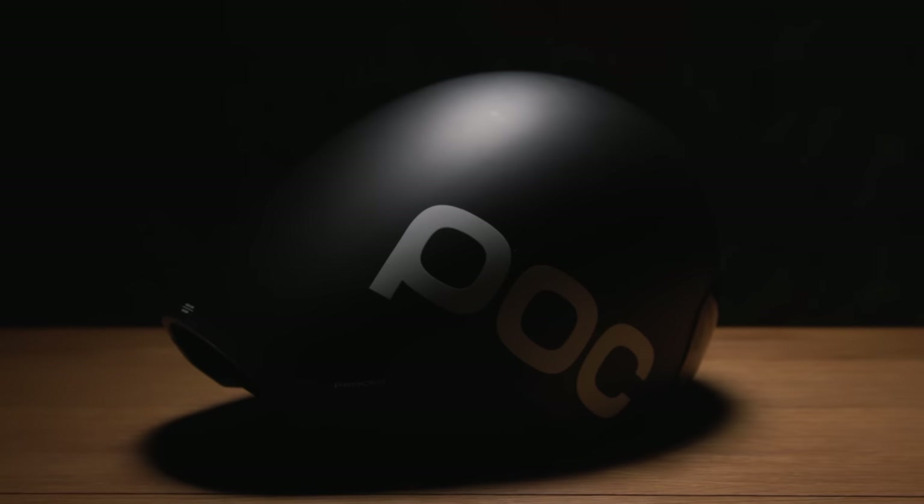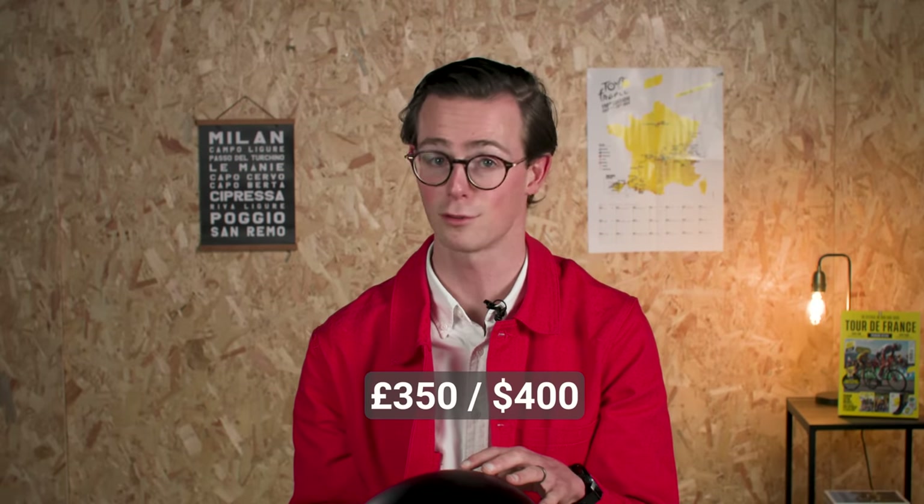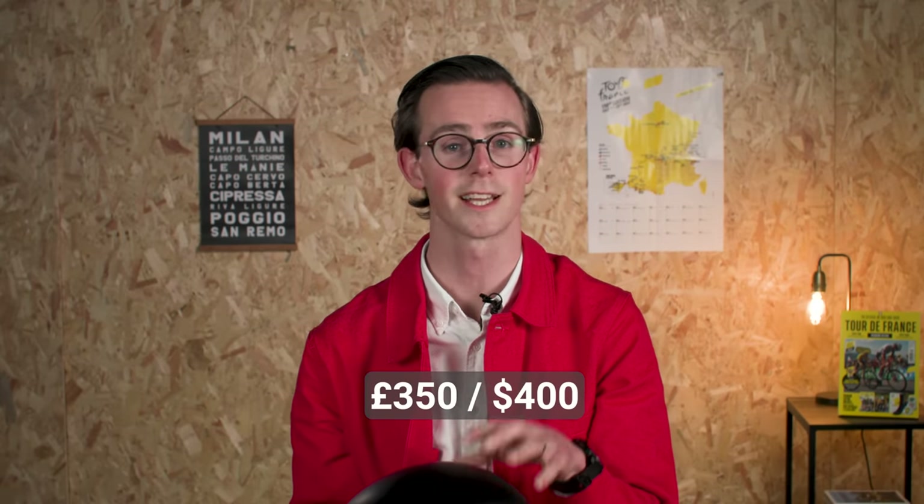As for cost, it probably won't shock anyone to hear that at £350 or $400 or €400, it ain't cheap. These kinds of niche top-end products rarely are though.